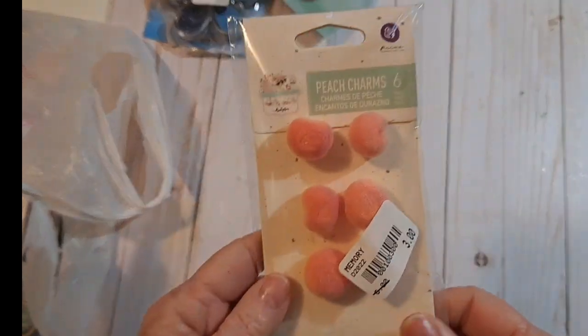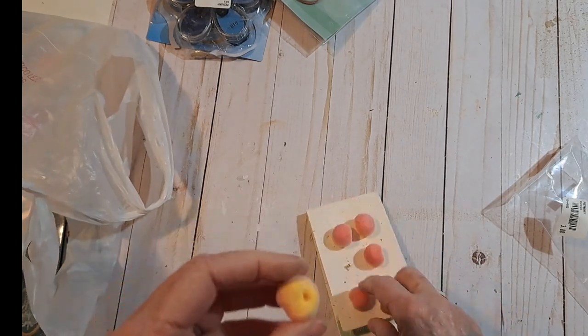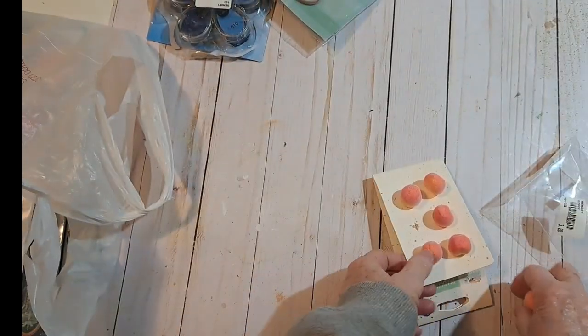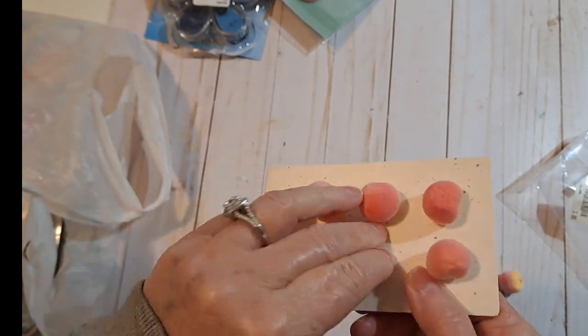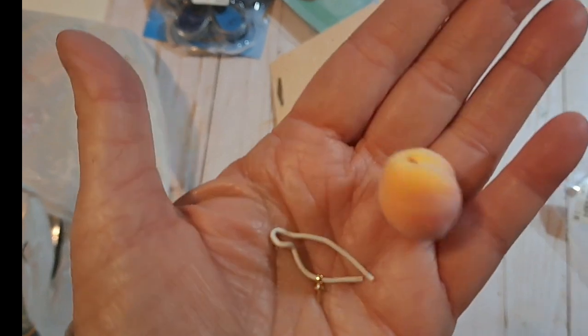I got these cute little peach charms by Prima — Peach Charm. I love my charms. Look how cute. I thought for dollhouse, but these peaches are too big. They're fuzzy — they're cute. For a farmhouse journal. I'm going to have to hot glue this little piece — you see the little attachment. Hot glue that. But that's fuzzy. Peach charm — how adorable.